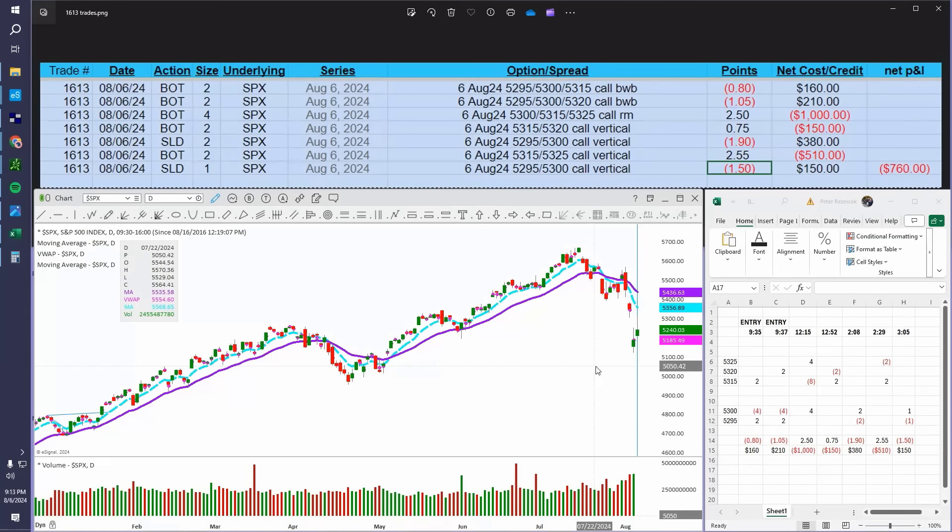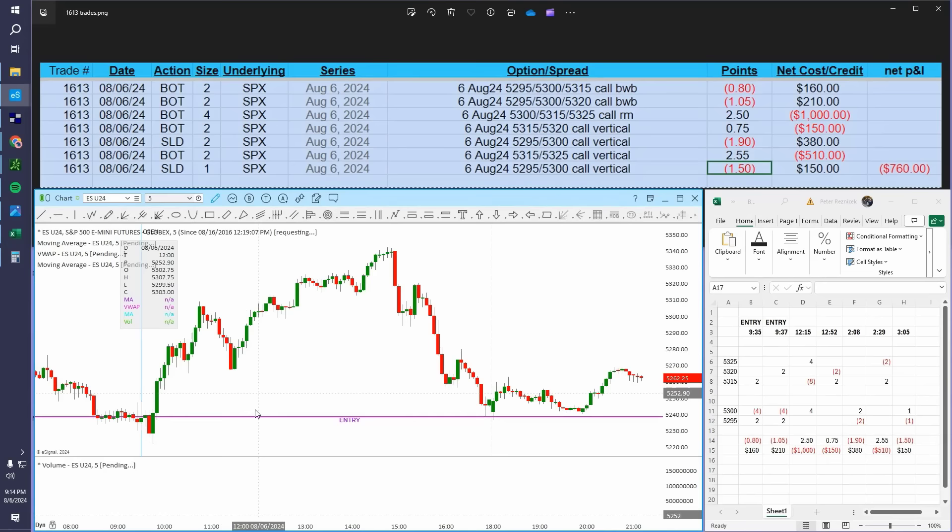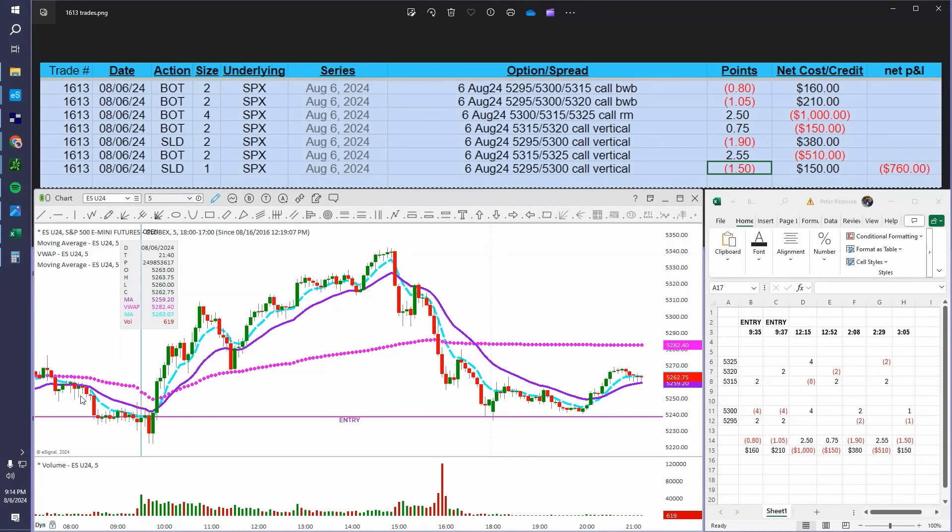Why did I enter the trade so early? There are two reasons. First, I've found that credits far out of the money tend to only be active for short windows — relatively early in the morning. The market was opening on a gap up higher today, and I also wanted to capture the credits that were pumping into the out-of-the-money options at the open. You can see Monday was 8/5 and this is 8/6 — we gapped up. My initial thought was that this gap would be sold. I wanted to capture some of that premium. On the five-minute ES chart, I've annotated a line showing congestion that was happening overnight into the open.